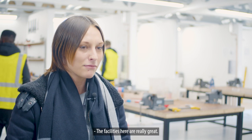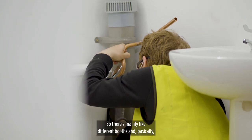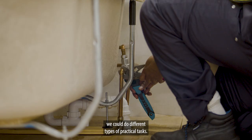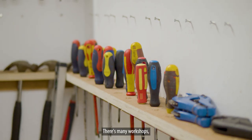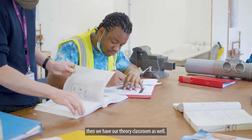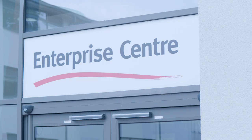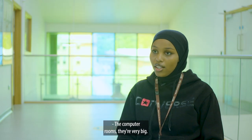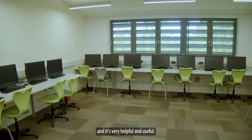The facilities here are really great and we have everything we need. We have a practical workshop with many different booths and bays where we can do different types of practical tasks. There are many workshops and a theory classroom as well. The computer rooms are very big — a lot of students can use them, and they're very helpful and useful.